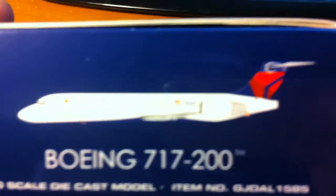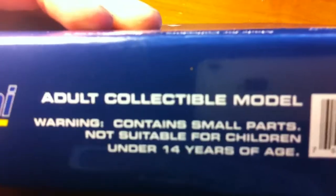Look inside — Gemini Jets 1/400 scale diecast model. And then all that highway collectible and everything else. On another panel, again the 2D printed model, Boeing 717-200, 1/400 scale diecast model. Item number, Gemini Jets dark collectible model, not suitable for children under 14 years of age.